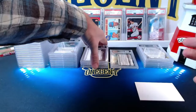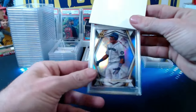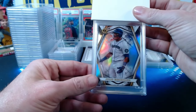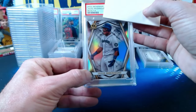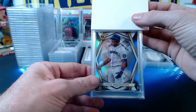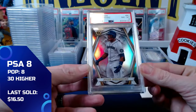Next: a 2022 Bowman Julio Rodriguez Invicta insert — technically a prospect card, not a rookie card. The Invicta is a thick card and tough to grade up because of that. The J-Rod comes in at a near mint 8 as well.